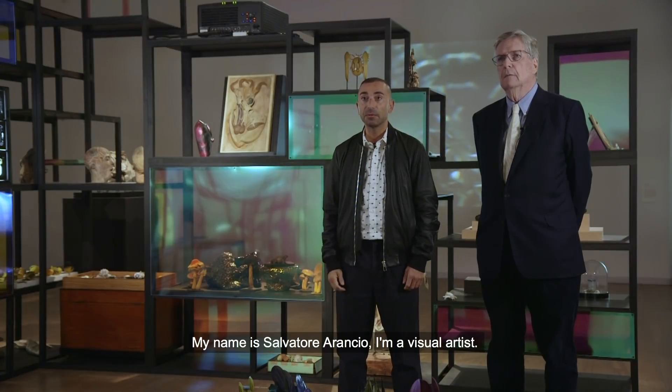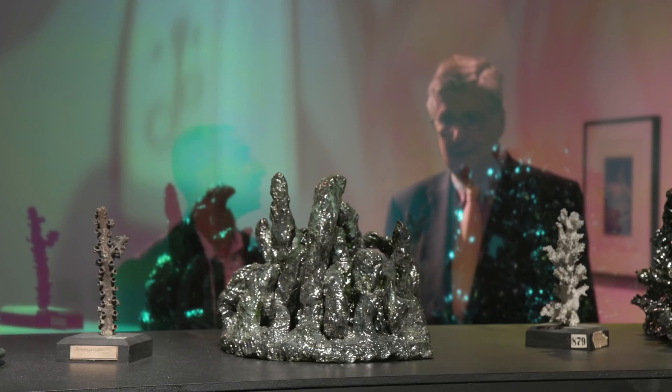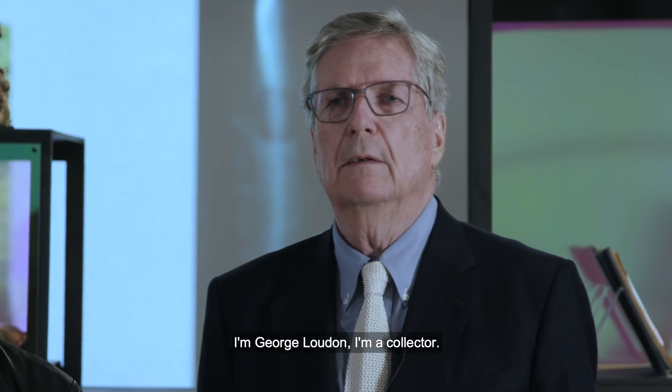My name is Salvatore Arancho. I'm a visual artist. I'm George Loudon. I'm a collector.